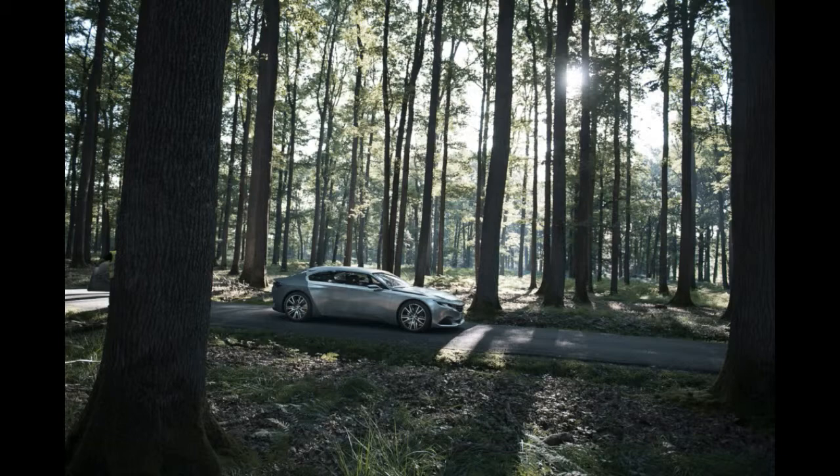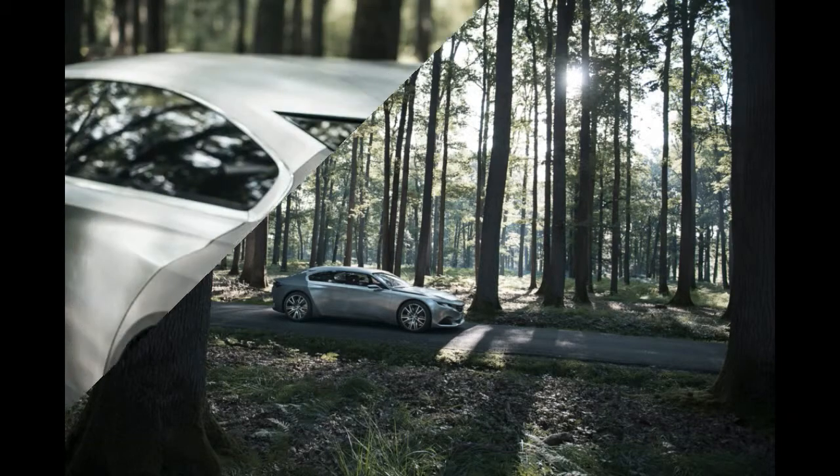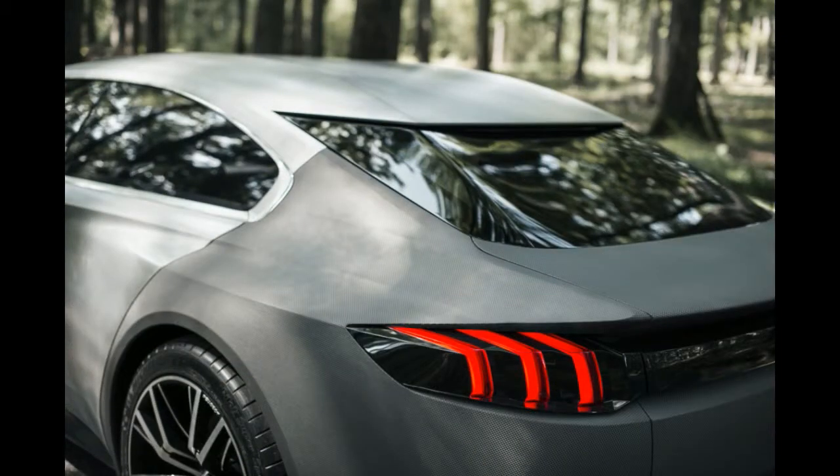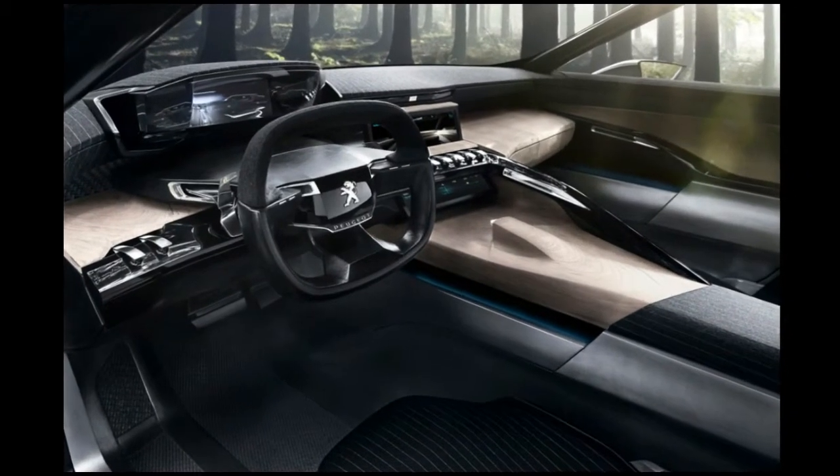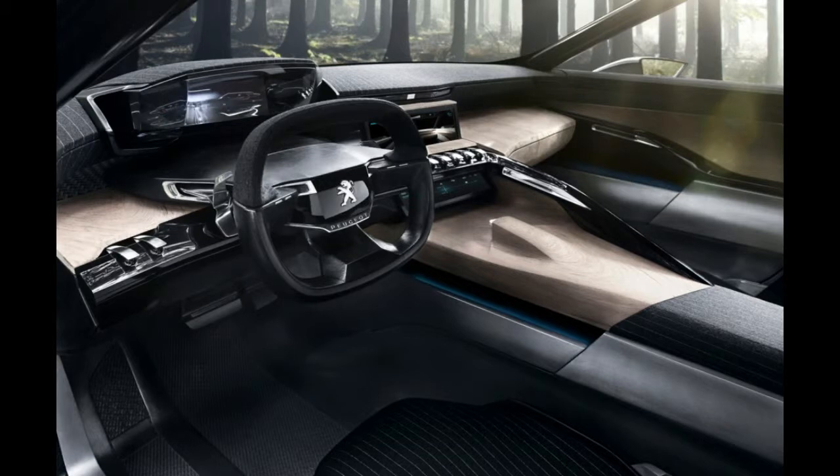Another interesting feature of the Peugeot Exalt is the innovative air treatment system called Pure Blue, which emits bactericides and fungicides to purify the cabin surfaces when the vehicle is stationary and unoccupied. Once the vehicle is moving, an active filter treats the air before it enters the cabin,